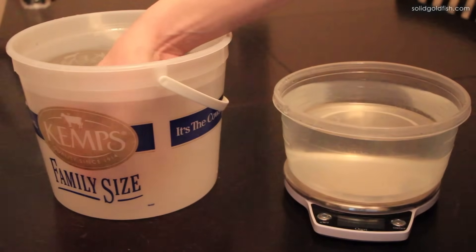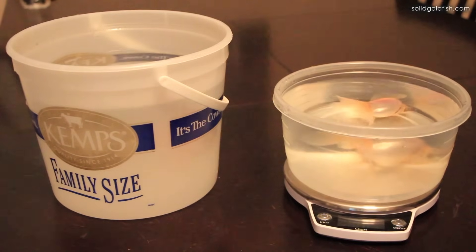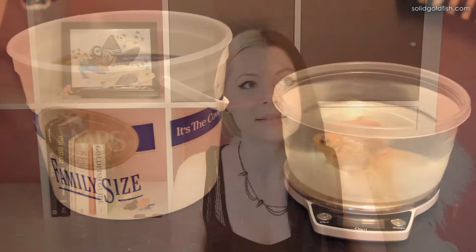I keep referencing percent of body weight rather than a fixed size amount because goldfish have very different body forms — some are compact and fat, others are longer and slim. Body weight is more accurate. It's actually really easy to weigh your goldfish — it might seem daunting but it's simple. I have a video on how to do that which I'll link here. I try to weigh them once a month or every couple of months to track growth and adjust their food accordingly.